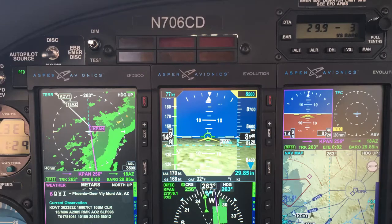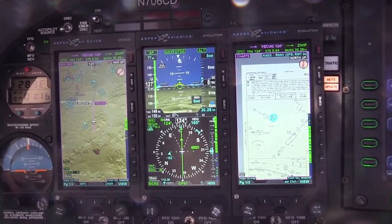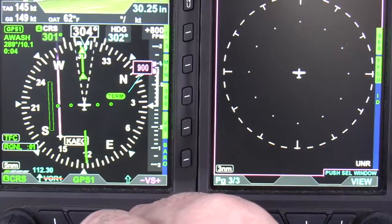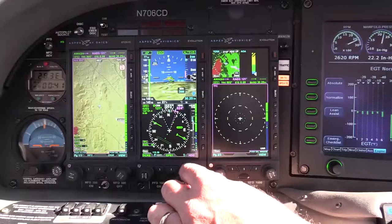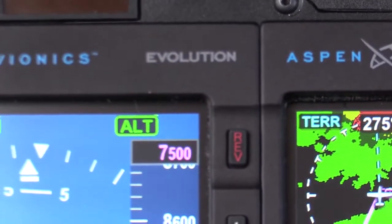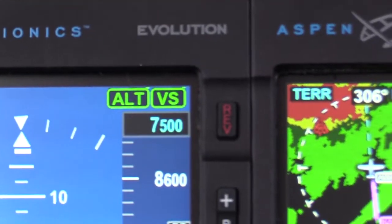With Aspen's integration, we removed the altitude pre-select box and incorporated these functions into the PFD-1000 and reversionary MFD-1000. Pilots will no longer need to set the altimeter settings in two separate locations, making autopilot engagement faster and simpler. All autopilot modes are now displayed in full color directly in your line of sight. Our altitude pre-select, with commanded Smart Vertical Speed technology, reduces vertical speed as the pre-selected altitude is approached. As the vertical speed steps down during the reduction, the vertical speed bug also steps down so the pilot knows what the aircraft is doing at all times.